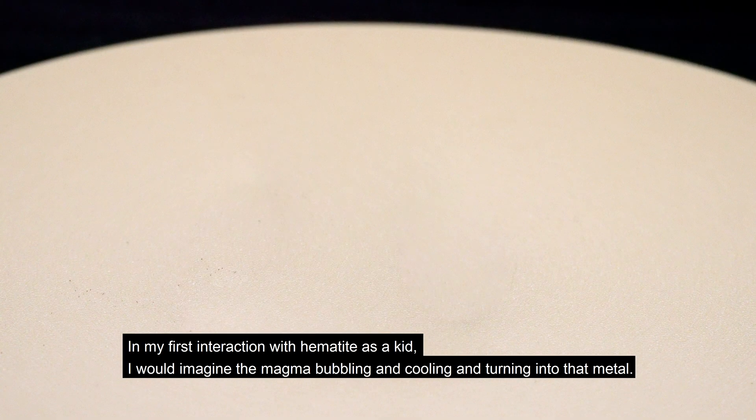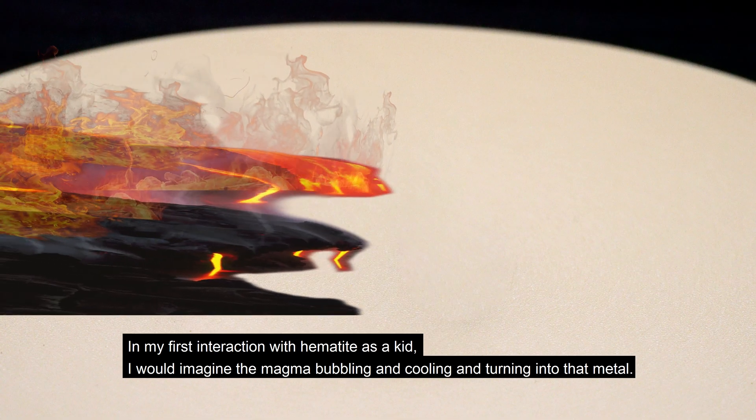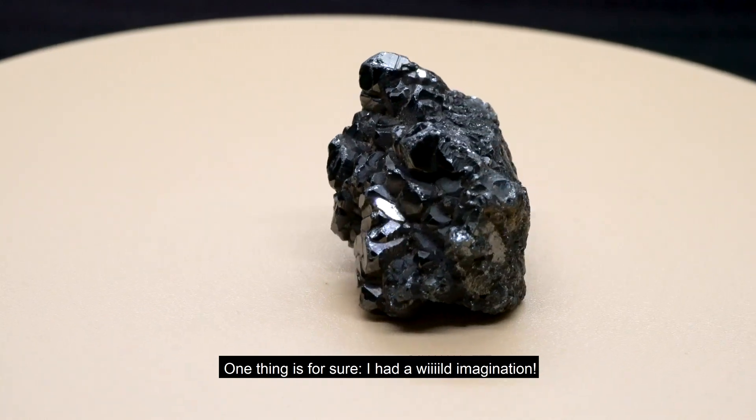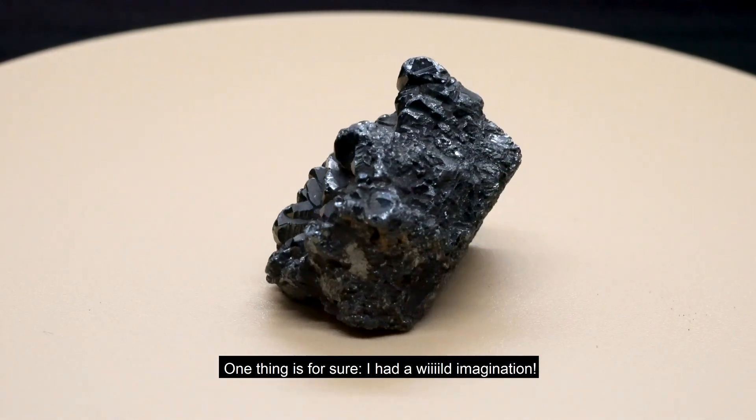In my first interaction with hematite as a kid, I would imagine the magma bubbling and cooling and turning into metal. One thing is for sure — I had a wild imagination.